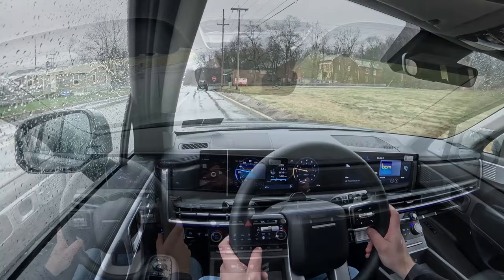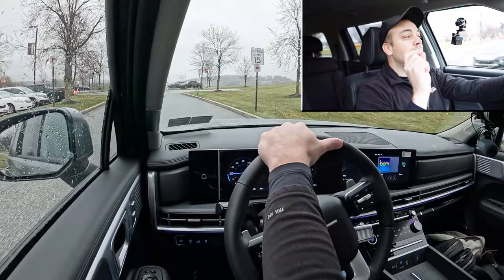Rear visibility is 100% on point given the shape of the Santa Fe. We also have rain-sensing windshield wipers today — that's limited to the Limited trim level. They've been automatically turning on and adjusting speed and intermittency. I love automatic windshield wipers. That pretty much rounds out the performance segment.